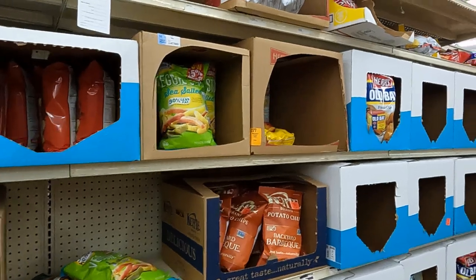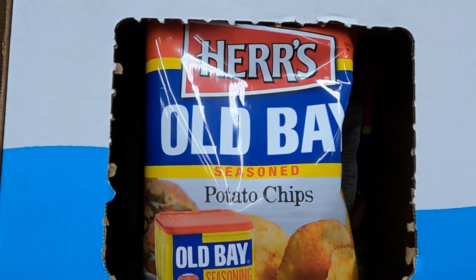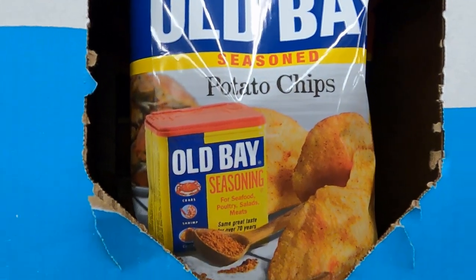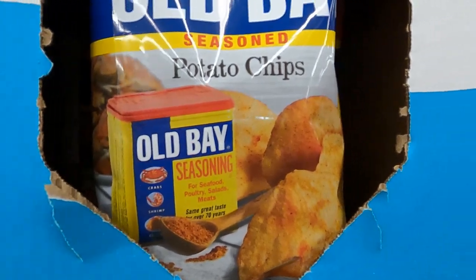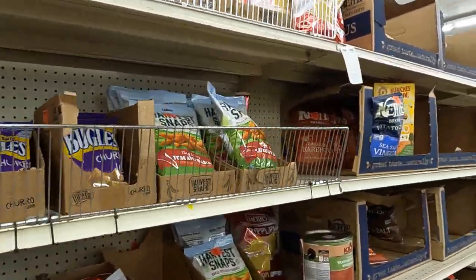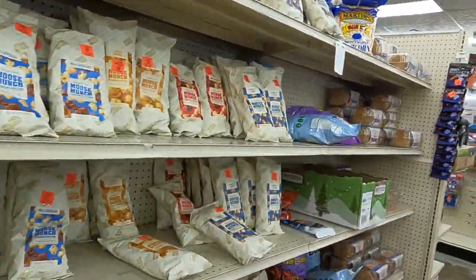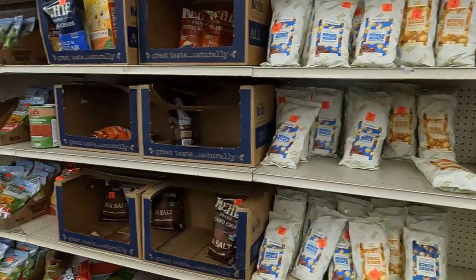Heading down the food aisle, we found some Old Bay potato chips — originally from Maryland, so these are a must. I'll be grabbing a few. I'm going to continue down the food aisle looking for items I can sell, but I've backed off on food. Expirations are tricky, so I'm being very selective.